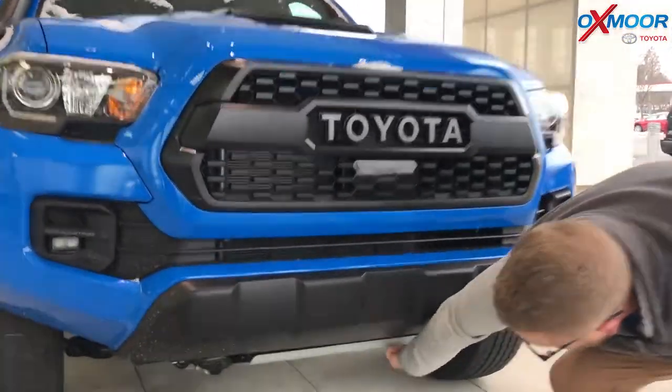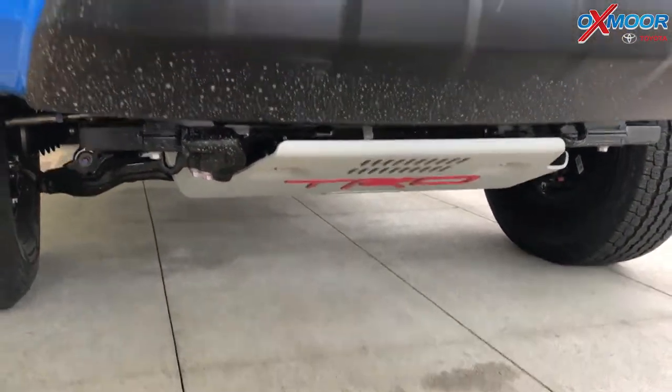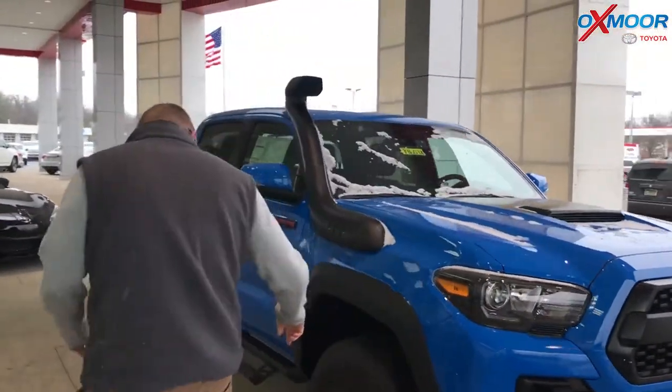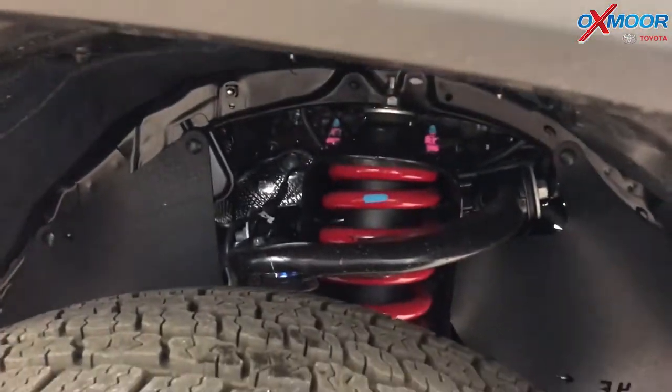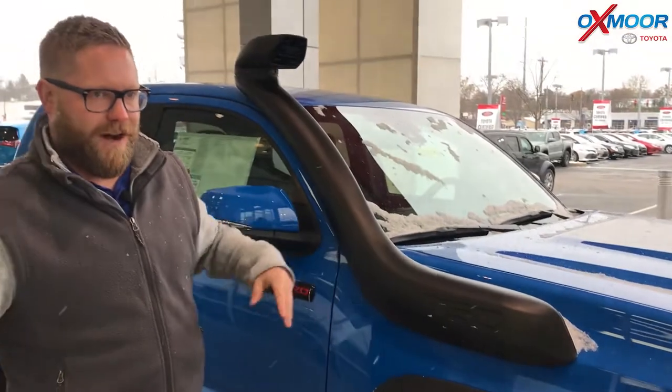You've got a quarter-inch skid plate down here. These cars are meant for off-roading — you're supposed to take these off-road. They're extremely capable and very durable. They've got new Fox suspension down here — if you can see the red coils down there.